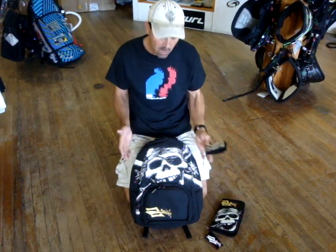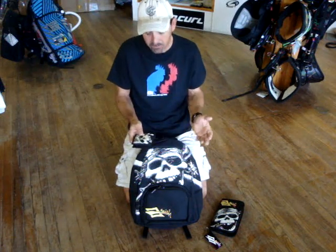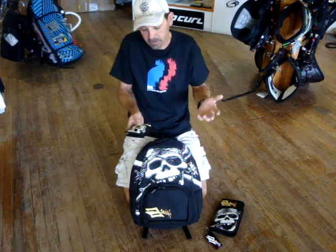Jeff Howard here at Kiteboarding.com and we want to talk to you about a deal on some of the Nash gear. Now, as you know, a lot of us who kiteboard, you want to represent, kind of stand behind a product. It's a lot of fun — why just get an extra bag? Get some logoed-up stuff.